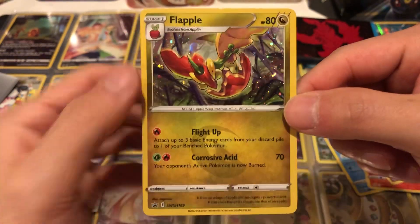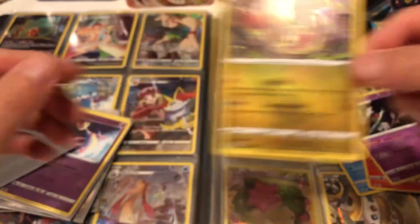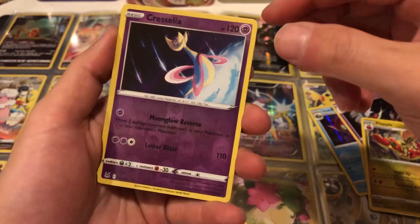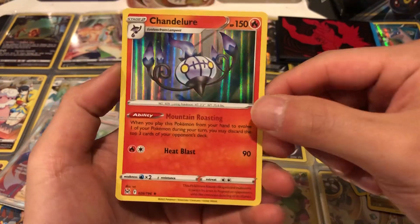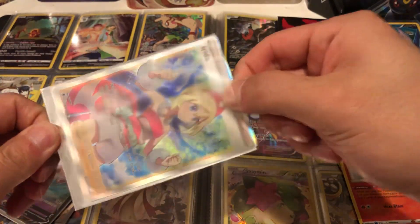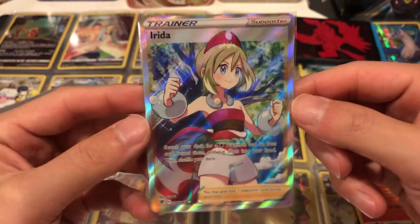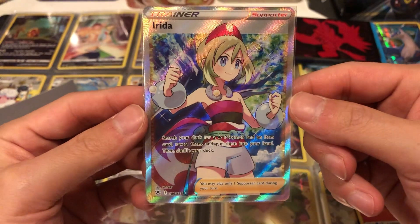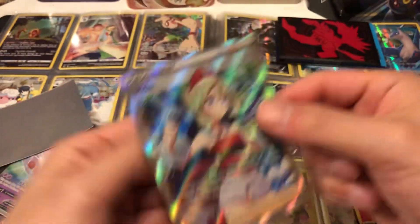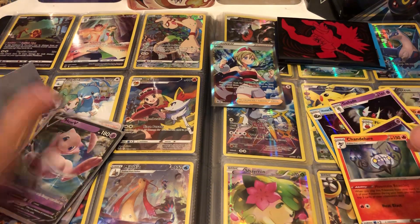We got a Flapple cosmo holo foil — nothing good so far. Looks like I got an Arena Trap, that's good. Reverse holo Chrysalia, Chandelure holo — guessing these are pretty cheap so I probably picked them up for maybe 25 cents a piece. This one's double sleeved which is perfect. We got a beautiful Erita card — let's check the condition. Looking at it though, it's off-centered so it's not gonna get a 10. This one's going in the personal binder.